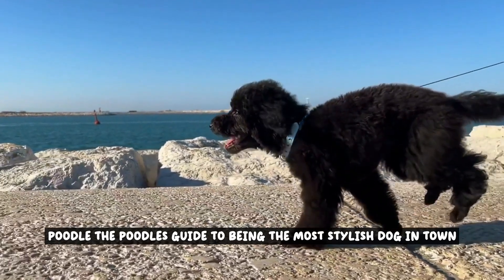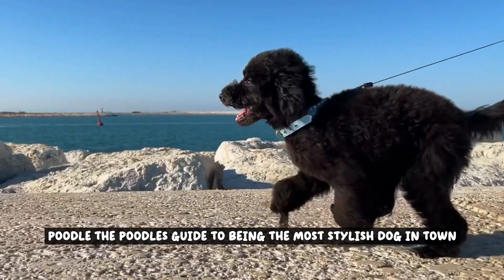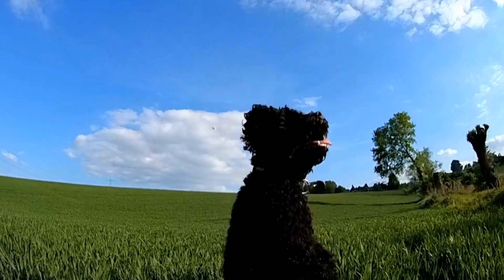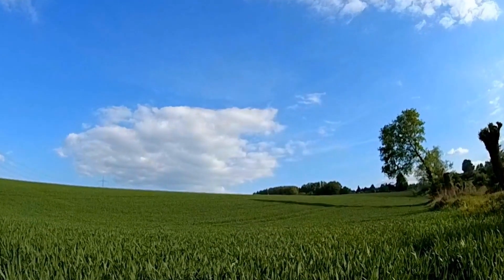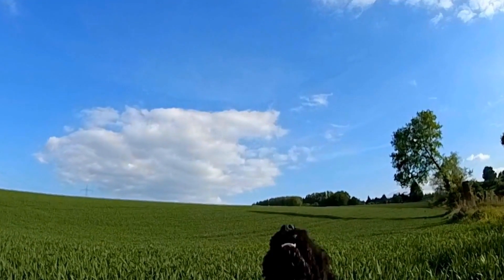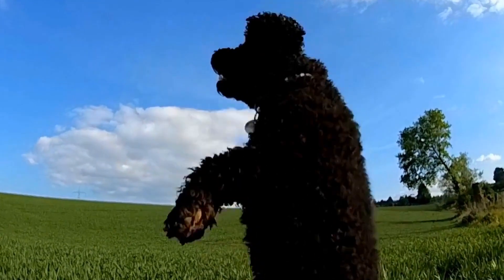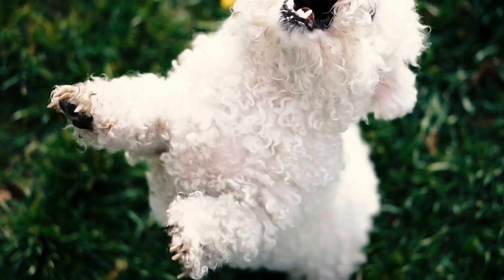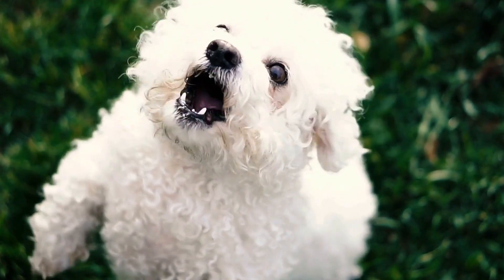Welcome to the Poodle's Guide to Being the Most Stylish Dog in Town. Whether you're a proud poodle owner or simply a dog lover looking for some fashion inspiration, this guide is for you.